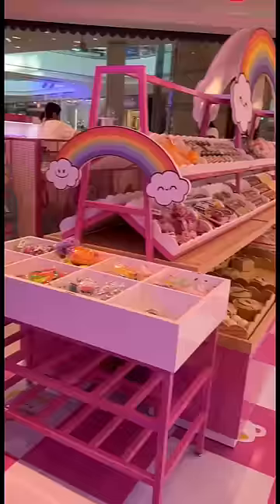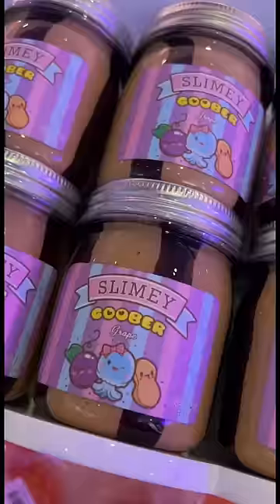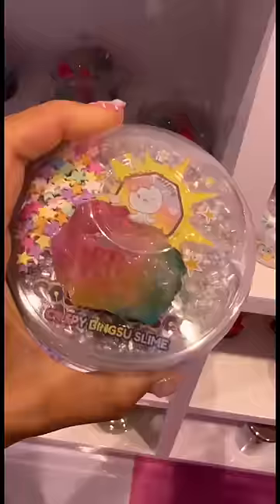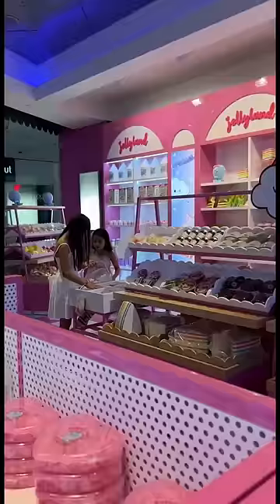It's so cute inside — it's slime heaven. They have so many cute things: strawberry milk slime, Italian pasta slime, galaxy slime, and even a cooler with ice cream slime.